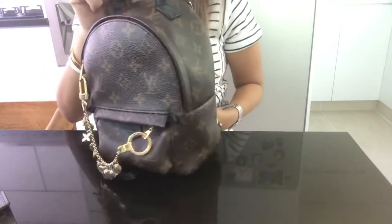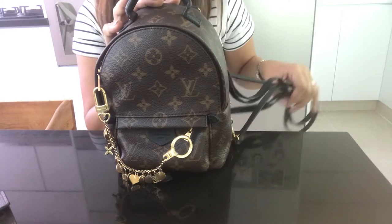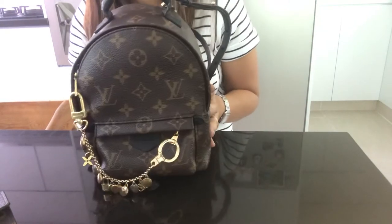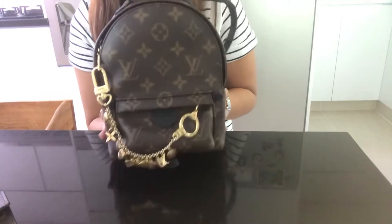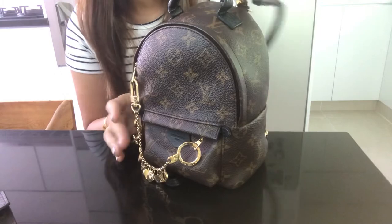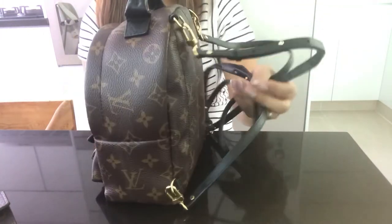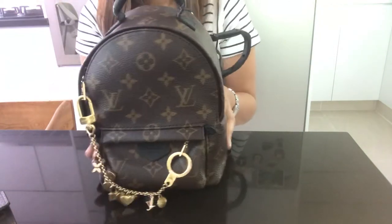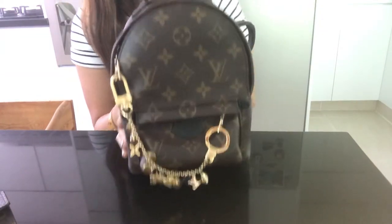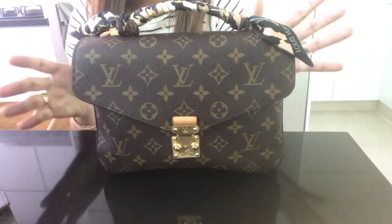My second handbag is the Palm Springs Mini. It's a very popular bag and the hype is real — I really love it and wear it a lot. It's so functional as a weekend bag or an everyday bag. You can dress it up or down.